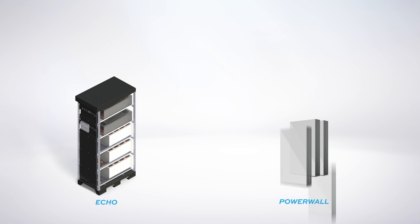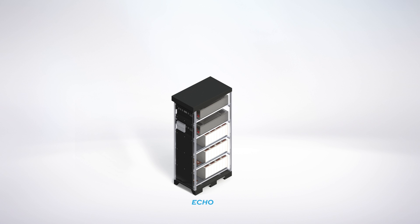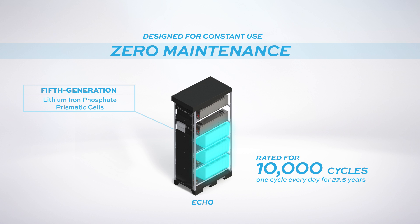All SunFusion systems come with a 25-year warranty. Compare that to the 10-year limited warranty on a Powerwall 2. That's because SunFusion uses battery technology designed for the lifetime of your home. Our UES systems run on 5th-generation lithium-iron phosphate prismatic cells designed for constant use with zero maintenance.